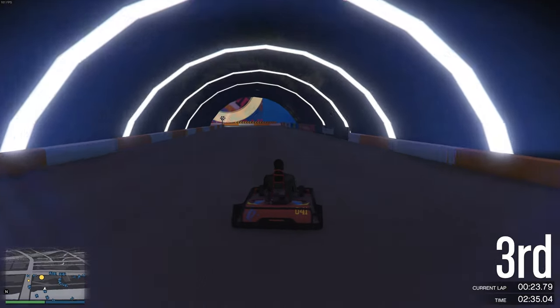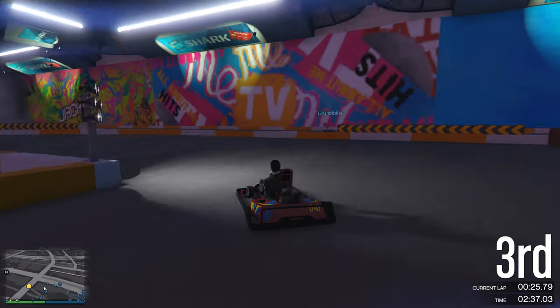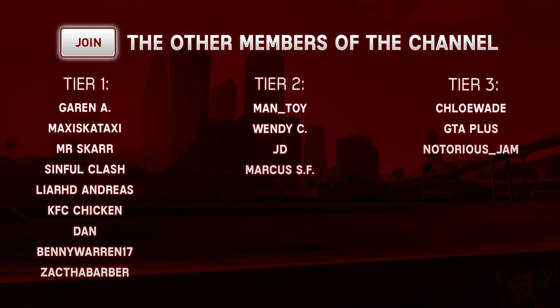Until then, thank you for watching the video. Leave a like, subscribe, and become a member — GTA Plus and Notorious Jam. Thank you for watching, and I'll see you all later.